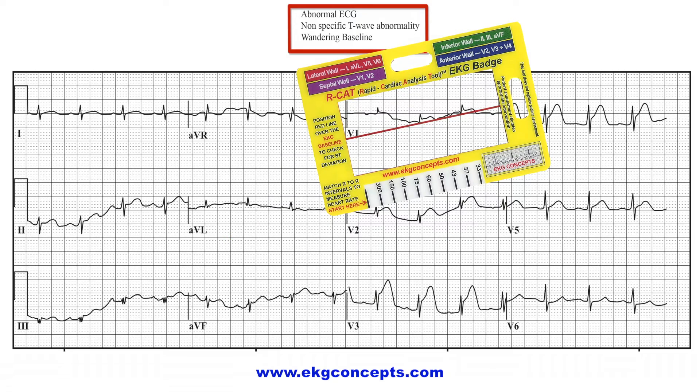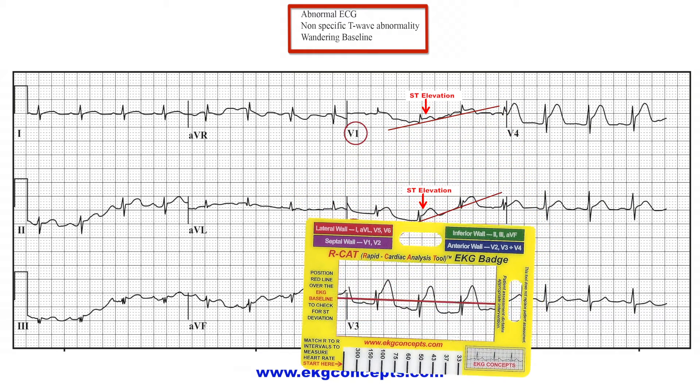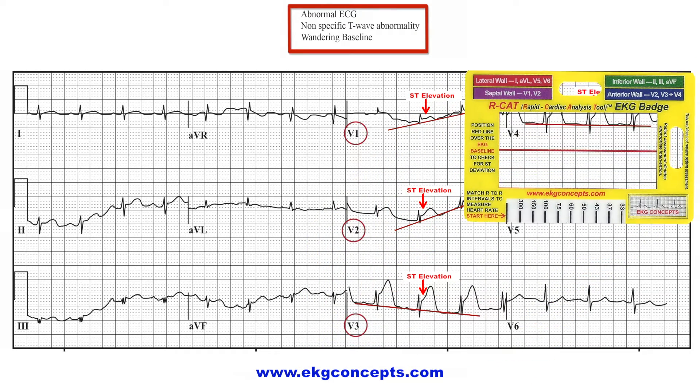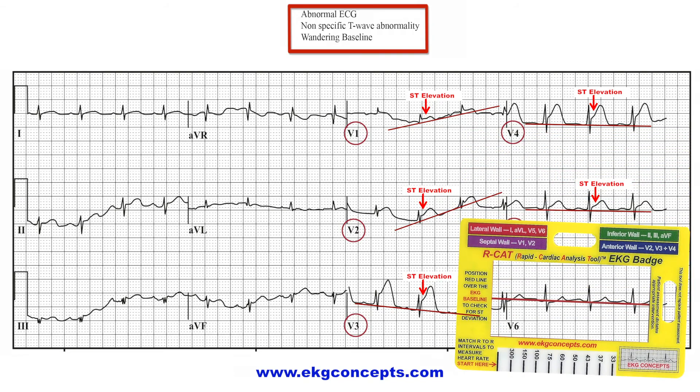Look at V1 and you see ST elevation. In V2, you see ST elevation. In V3, you see severe ST elevation. In V4, you see ST elevation. In V5, you see some ST elevation. In V6, you see no ST elevation.